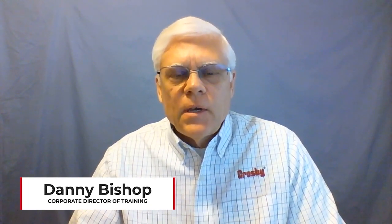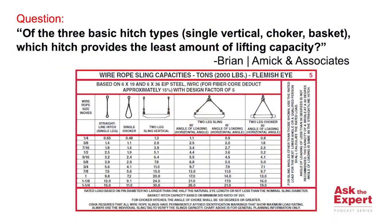Let's address a question sent in from Brian at AMIC and Associates. Brian's question was: of the three basic hitches — the vertical single leg (now called the straight line hitch per ASME), the choker hitch, and the basket hitch — which one in general typically gives you the least amount of lifting capacity?